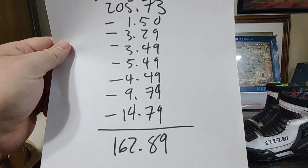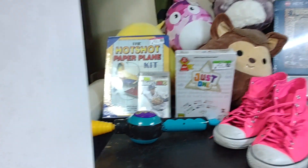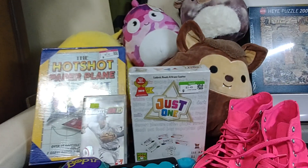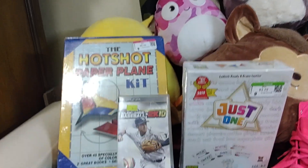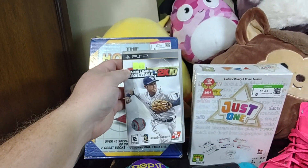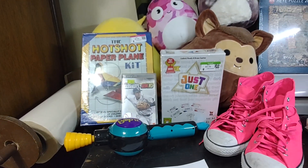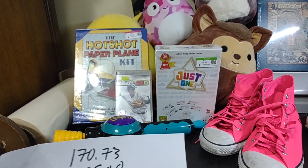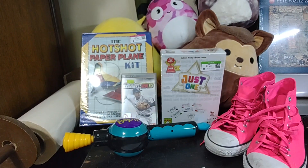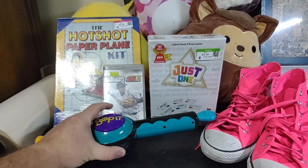I then went and spent this much money buying some stuff. I spent $1.50 on that Bop-It right there. I spent $3.29 on one of these games — I think it was this game here. Let's double check. Yes, $3.29 for our Baseball 2K10 PSP game. I know sports games aren't the best, but it was only $3.29 and it was a PSP game. It goes for about $10 to $15. This Bop-It goes for about $20, and it was only $1.50, so that was pretty good.